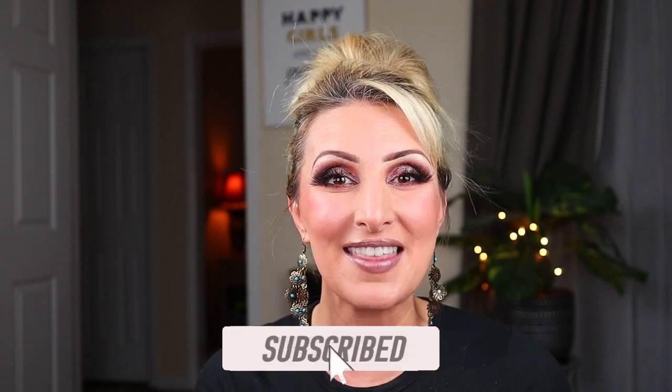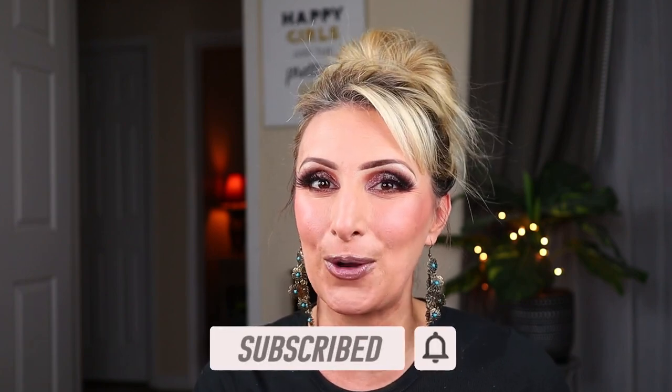I hope I'm saying her last name right, but of course we share the same first name, so we're all good there. We decided for our collab, we're going to share 10 of our favorite beauty items from the Dollar Tree. Before we get into the video, I would love to ask you to subscribe and hit that bell, especially if you love Dollar Tree-oriented content.